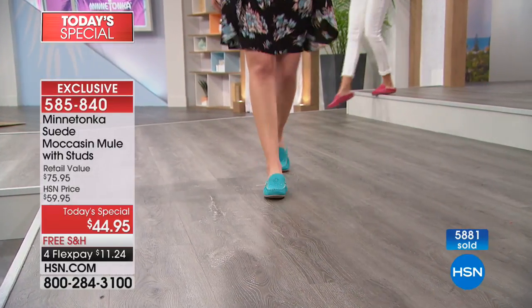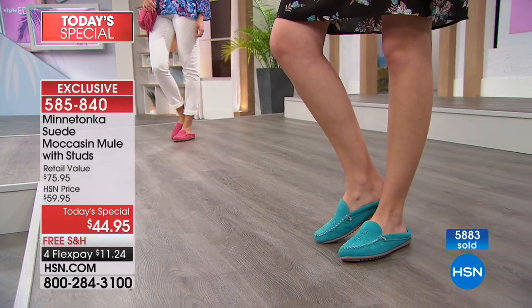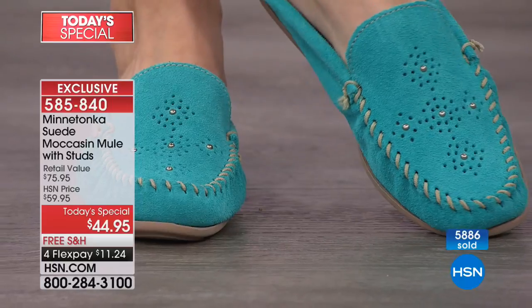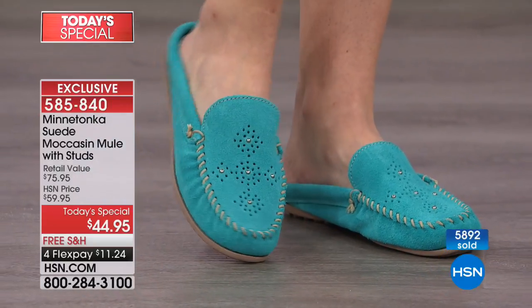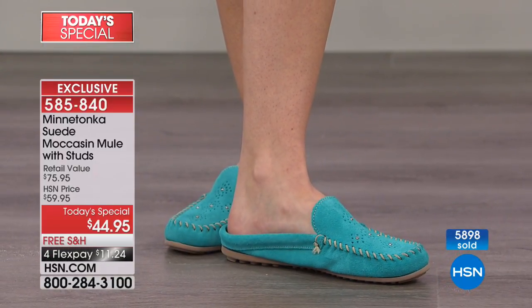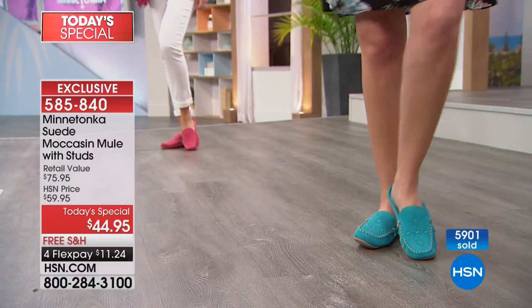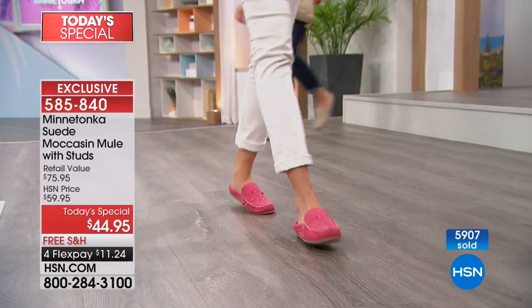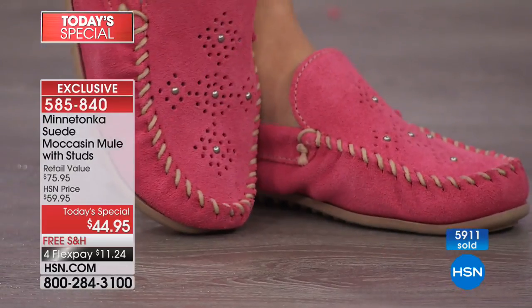Always staying true to the brand, but infusing newness and putting new colors and trends where they make sense. The most important thing is comfort — that's really what has catapulted the brand. People call and say they've been wearing them for 50 years. That starts with the sole — this is our nub sole, so you're going to have some cushion and air. We always take our rubber sole and add components that make it light and flexible.